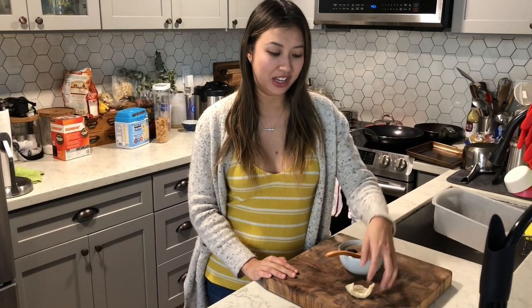Hi everyone, Christine here. Today I'm going to be making my coconut bird nest soup, which is 野汁的年华 in Chinese.